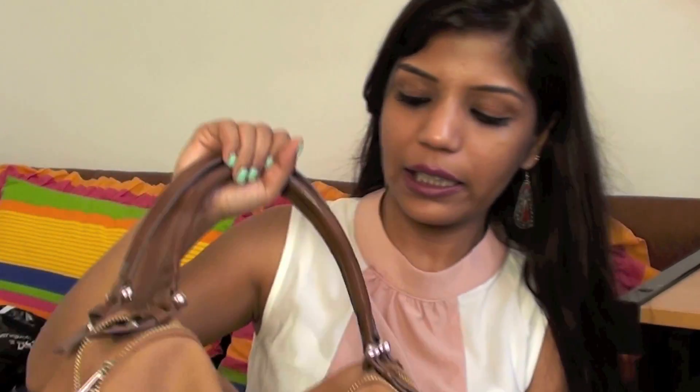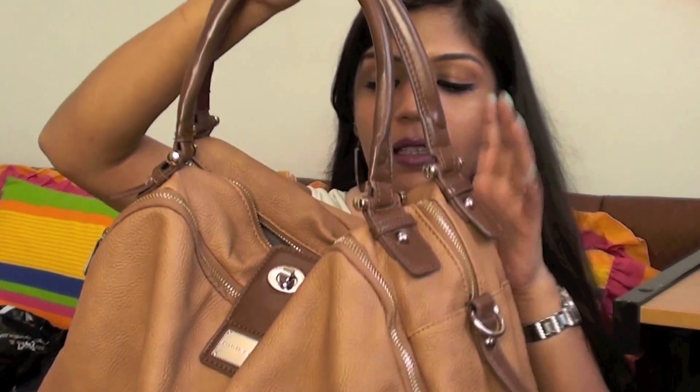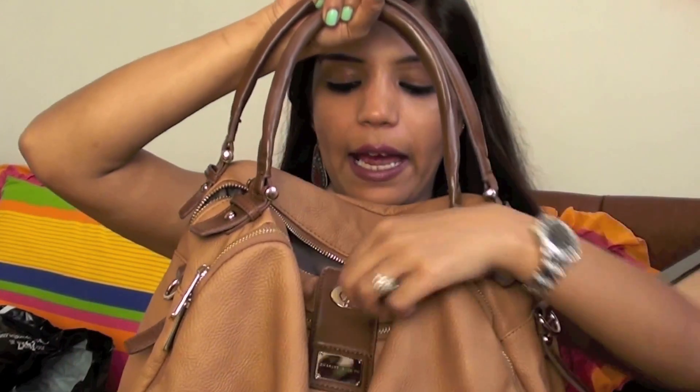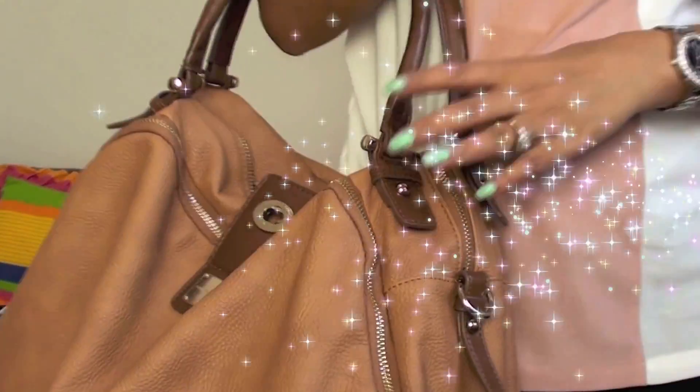I also bought a new bag — a huge leather bag from Charles and Keith. It has a big main pocket, a front pocket, and comes with a clutch that has two zips. It's a very nice handy bag and very good for traveling. That's everything I remember from my haul — I hope you guys enjoyed it!